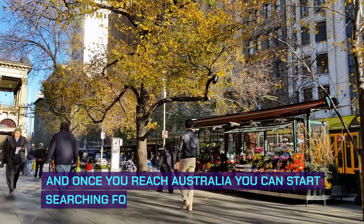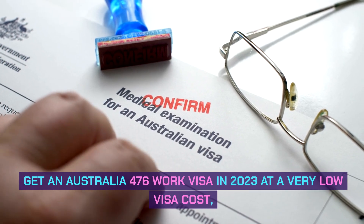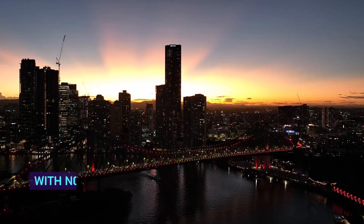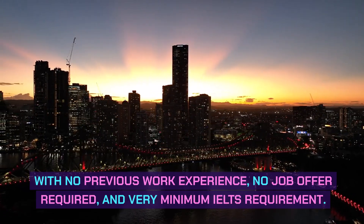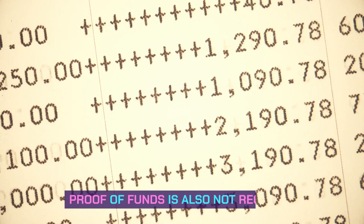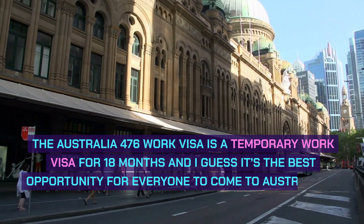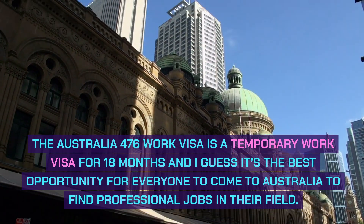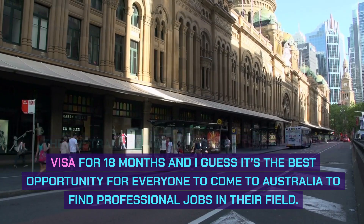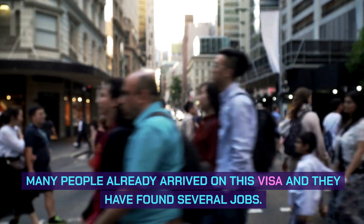Once you reach Australia, you can start searching for jobs in Australian companies. Get an Australia 476 work visa in 2023 at a very low visa cost, with no previous work experience, no job offer required, and very minimum English requirement. Proof of funds is also not required. The Australia 476 work visa is a temporary work visa for 18 months, and it's the best opportunity for everyone to come to Australia to find professional jobs in their field. Many people have already arrived on this visa and found several jobs.